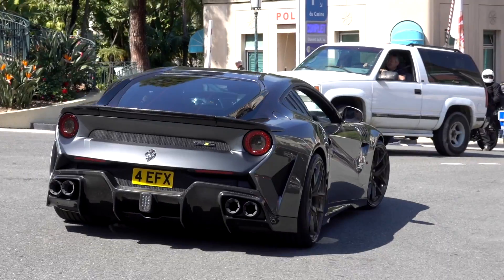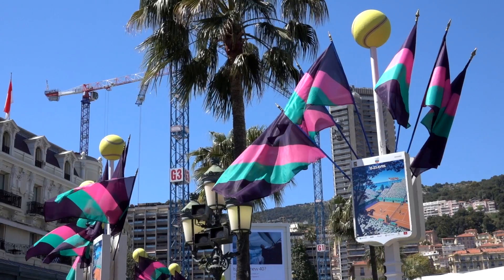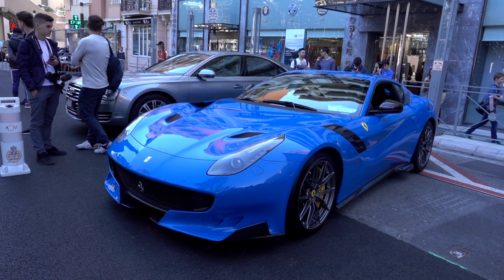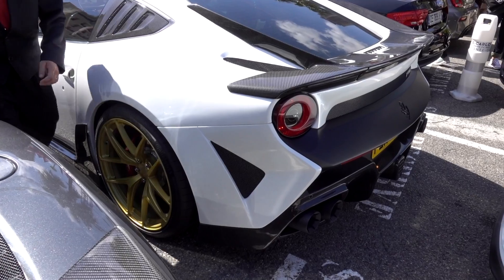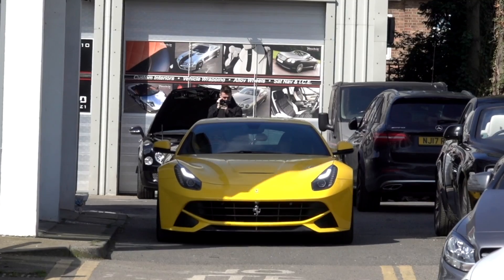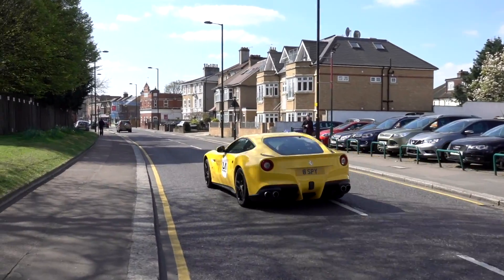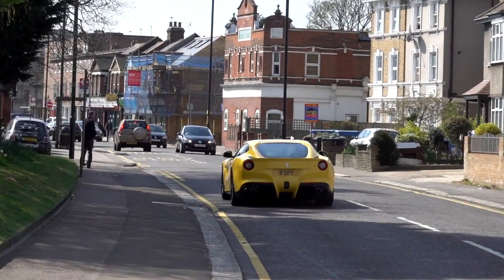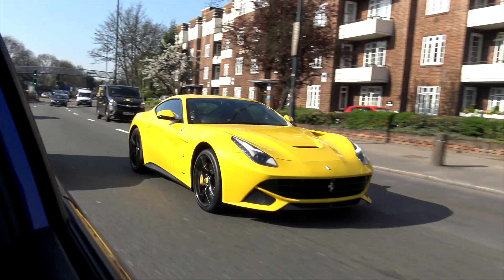When we were filming in Monaco we came across a number of different Ferrari F12s, both stock and aftermarket. We're going to compare them against one another in terms of looks and the sound they made. With one here at Ele Muscle, we already know how good it sounds, and with 730 horsepower it definitely isn't slow.